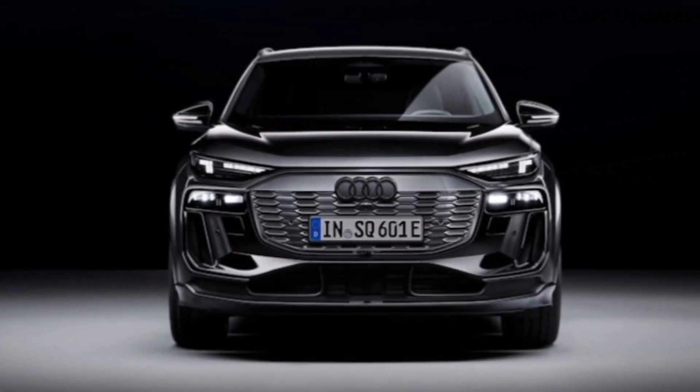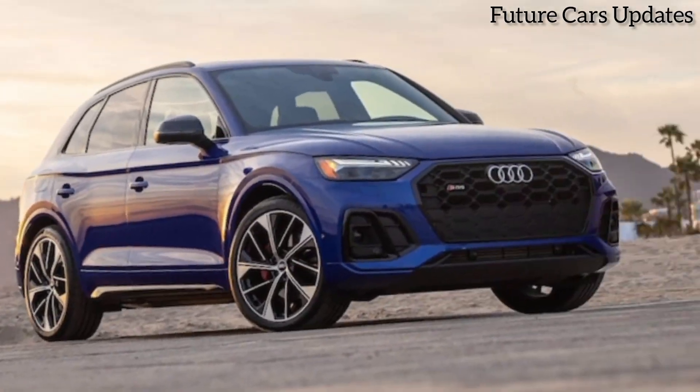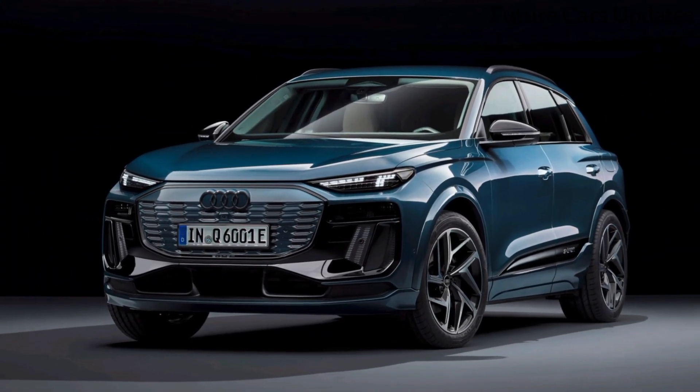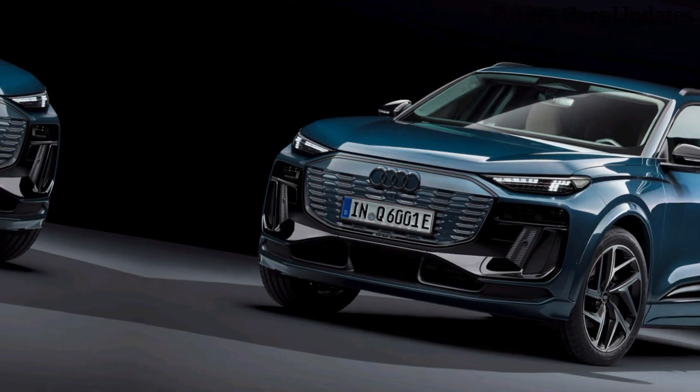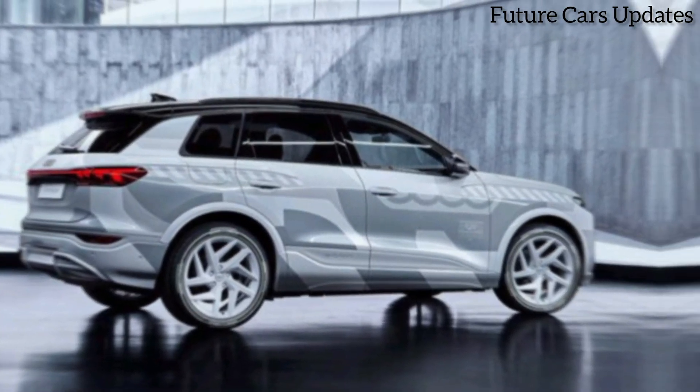Now, let's talk about what really sets the SQ6 apart — its performance. Under the hood is a powerful V6 engine that produces an estimated 400 horsepower and 475 pound-feet of torque. That's enough to propel this SUV from 0 to 60 miles per hour in just under 5 seconds.